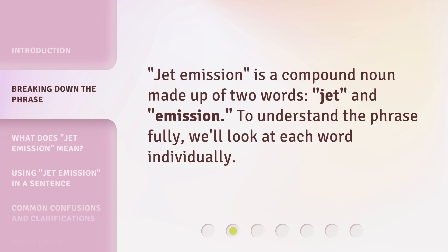Jet emission is a compound noun made up of two words: jet and emission. To understand the phrase fully, we'll look at each word individually.